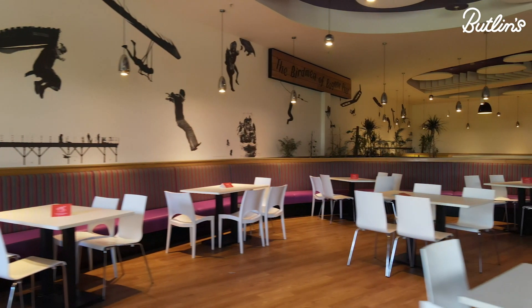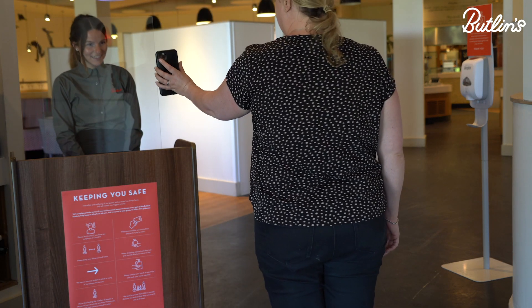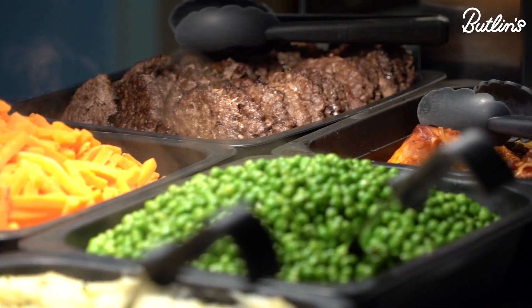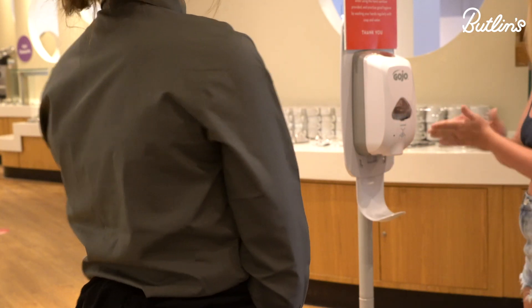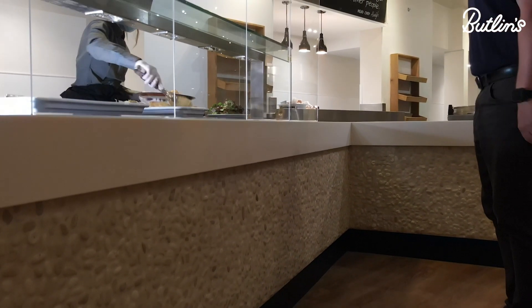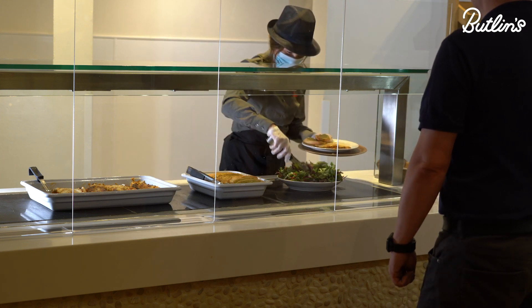There'll be no rumbling tums during your break as we've still got a wide range of dining options available to you. Our buffet restaurants will remain open, so if you've already pre-booked one of our dining packages you'll still find an incredible variety to pick and choose from each day. All tables and chairs will be cleaned to the highest standards between sittings. Queuing systems and signage will be in place throughout the restaurants to help avoid congestion, and screens will be in place to keep the food fresh and protected from any cross-contamination. The self-serve dining will no longer be available, but a member of our team will be on hand to serve you so you can still ask for that extra piece of garlic bread.